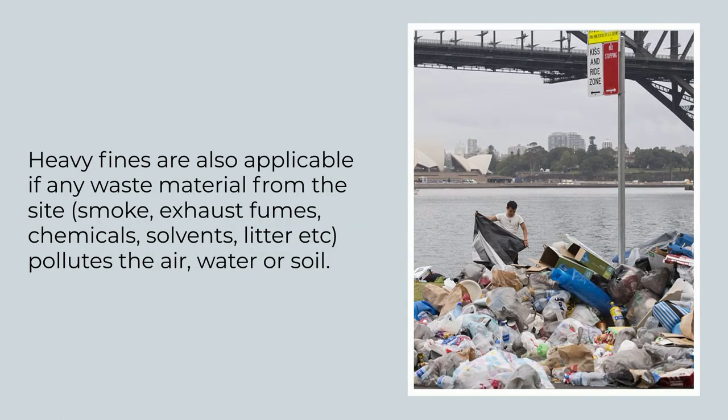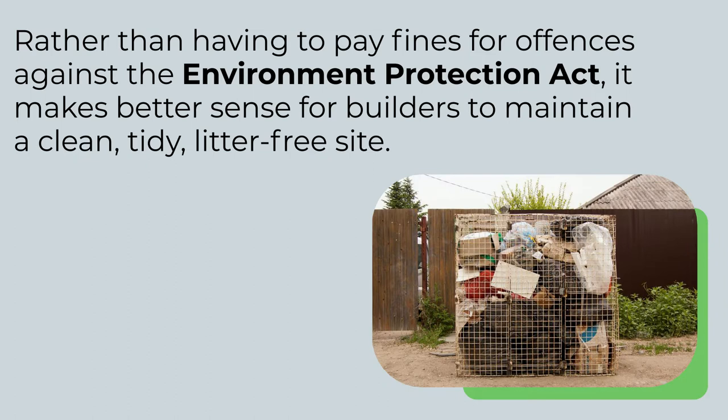Heavy fines are also applicable if any waste material from the site — such as smoke, exhaust fumes, chemicals, solvents or litter — pollute the air, water or soil. Rather than having to pay fines for offences against the Environmental Protection Act, it makes better sense for builders to maintain a clean, tidy, litter-free site.